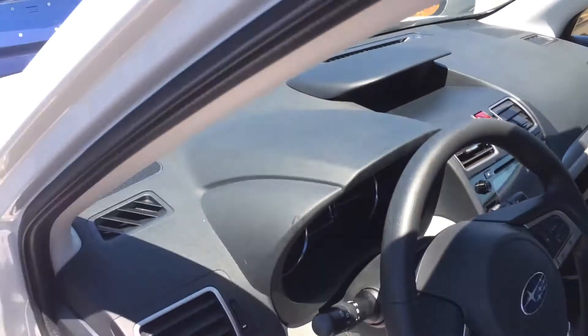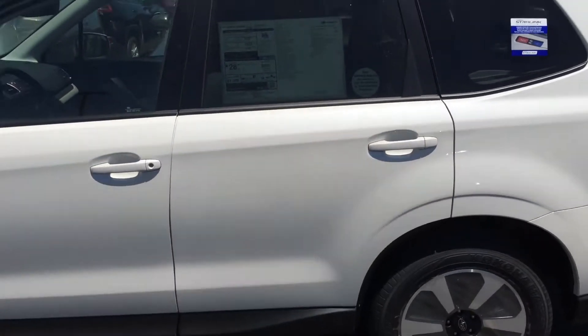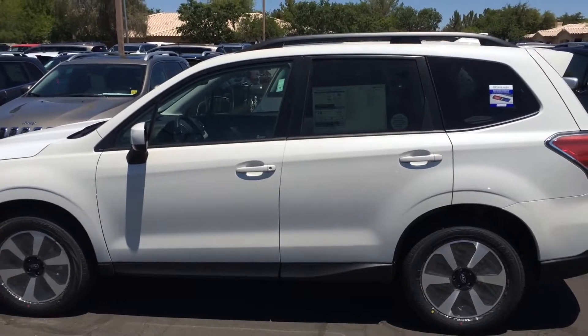This one does not have navigation or power liftgate — those are options. But this is a Premium Forester 2.5i if you want to do a test drive.